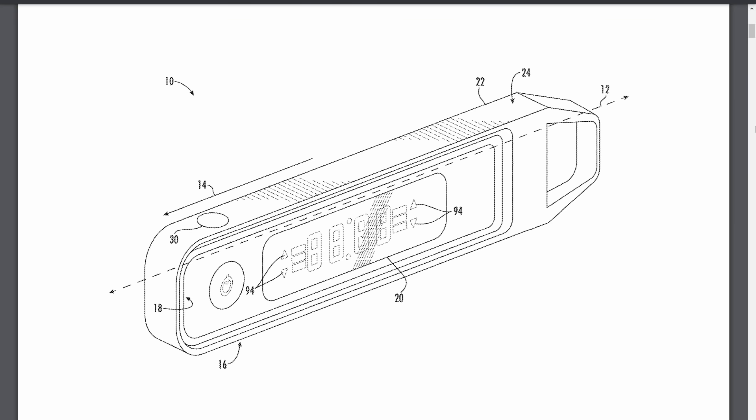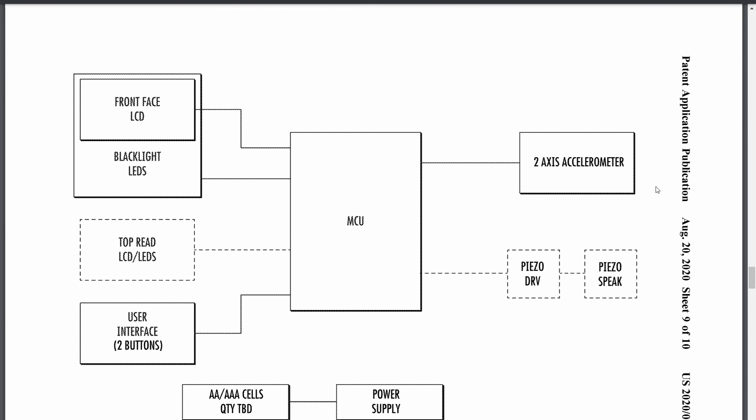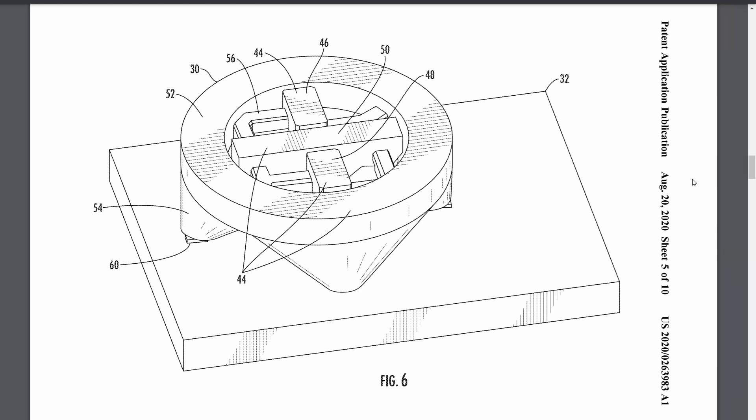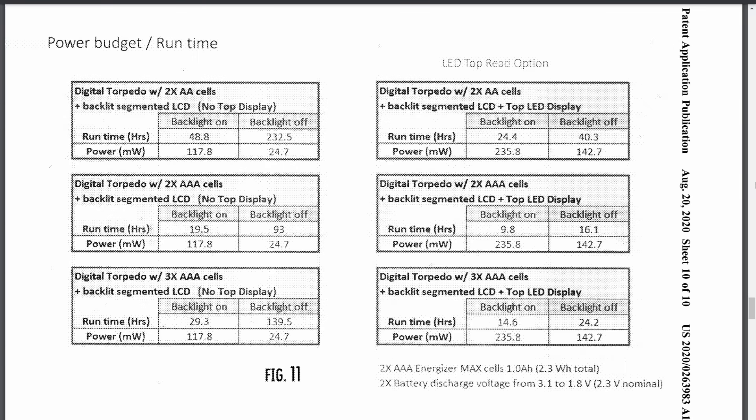Milwaukee has come out with quite a few levels in their Red Stick line, and it looks like they're also looking at a smaller digital torpedo level. This one is small enough that they're not using Red Lithium USB — it specifically mentions AA or AAA cells. So they're looking at a smaller handheld version, maybe one that can fit in your tool belt, not as big and bulky as the Red Stick series.